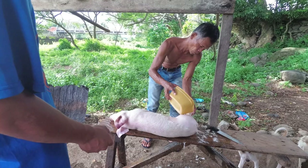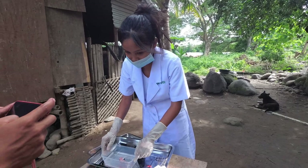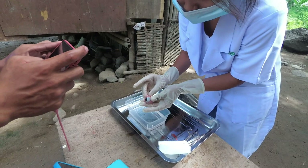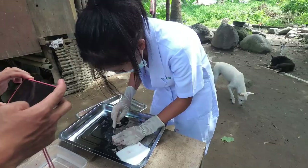Now we are going to dissect the eye first. I prepared the eye of the pig. As you can see, we have the anterior part of the eye. You can see the pupils, the sclera, the iris, and the cornea.